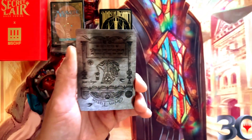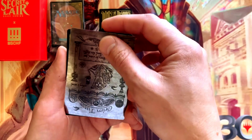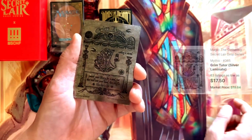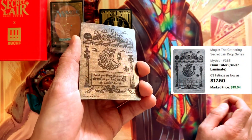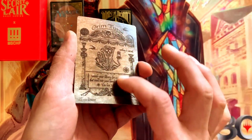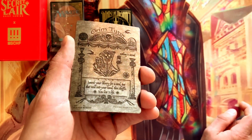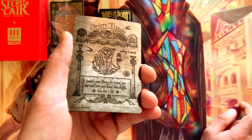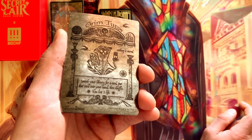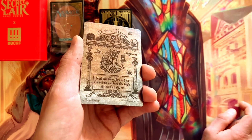Number two — let's see if I can get a little better focus. This card is actually upside down, which is interesting. Spinning it around — this is Grim Tutor. This card is insane. It's a kind of semi-matte, semi-foil treatment. It's one black mana: search your library for a card, put that card in your hand, then shuffle and lose three life. Just a fantastic card — gorgeous art.